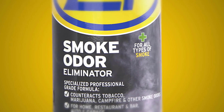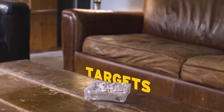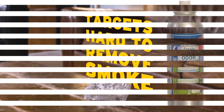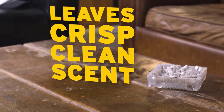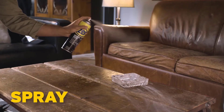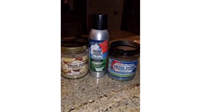Tobacco Outlet Products Clothesline Fresh Smoke Odor Exterminator 7-Ounces eliminates smoke and pet odors. Use it in your car, on your sofa, or anywhere you smoke or have unwanted odors. Specially formulated enzyme designed to attack and remove odors. Spray into the air or any circulating vent.